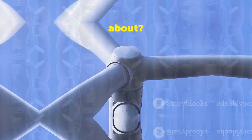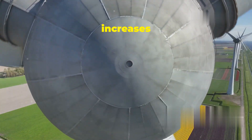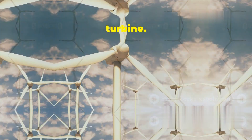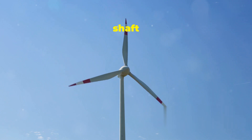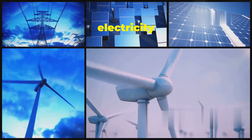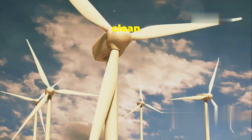Remember that spinning shaft? It's the key to generating electricity inside the nacelle. The shaft is connected to a gearbox, which increases its rotational speed, making it spin much faster. The faster-spinning shaft then drives the generator — the heart of the wind turbine. The generator uses electromagnetic induction to convert the mechanical energy of the spinning shaft into electrical energy. This process involves using magnets and coils of wire to create a flow of electrons, which is what electricity is. So from the wind pushing the blades to the spinning shaft driving the generator, it's a fascinating chain reaction that produces clean energy.